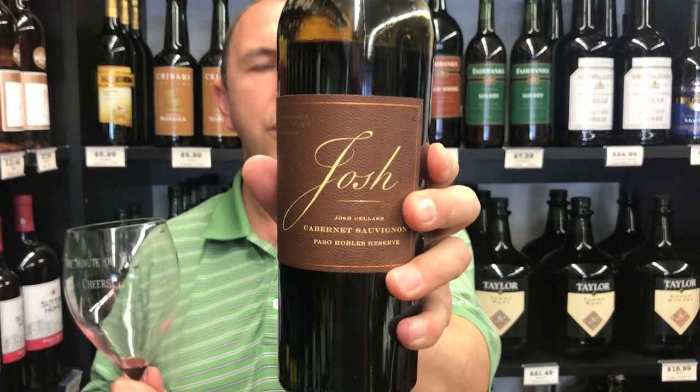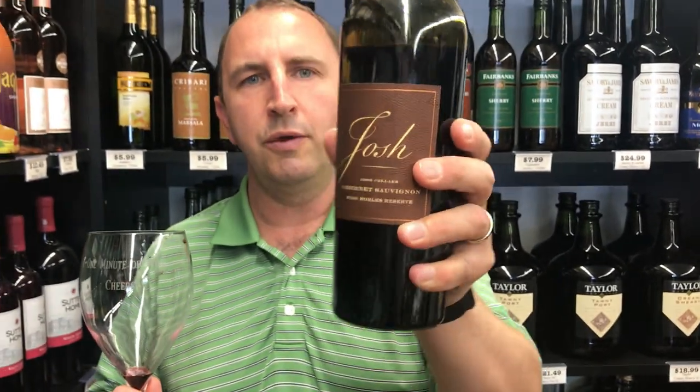Very nice wine from a brand you probably already know. Josh Cabernet Reserve from Paso Robles and One Minute of Wine. Cheers!